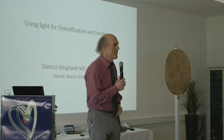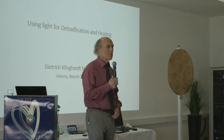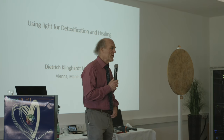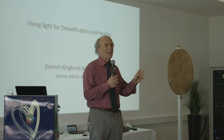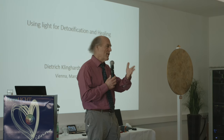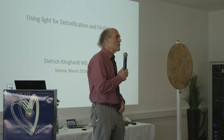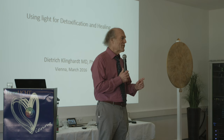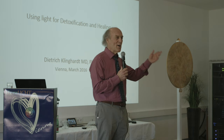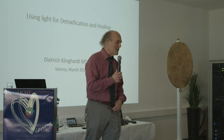I wanted to let you know how I got into light therapy. I had a teacher in high school who was a nuclear physicist — he was banned from working in the nuclear industry after the war, but he was a brilliant genius. His contribution was finding how to use light to activate atoms to create a nuclear bomb, which is now used in every nuclear bomb. He introduced me to the physics of light very early on.